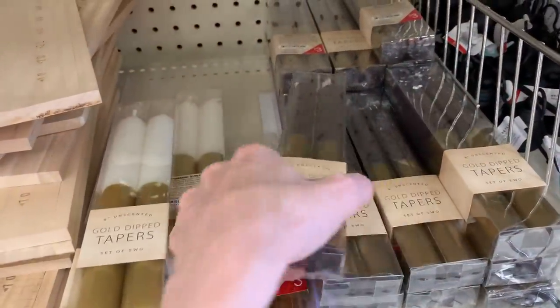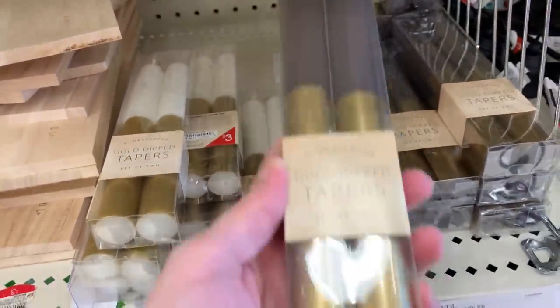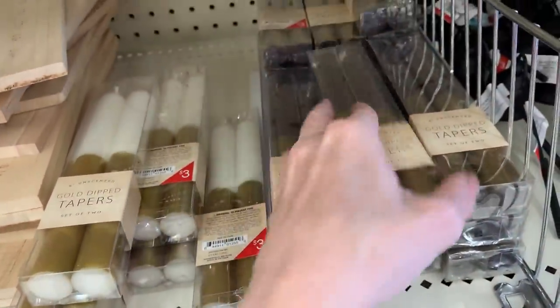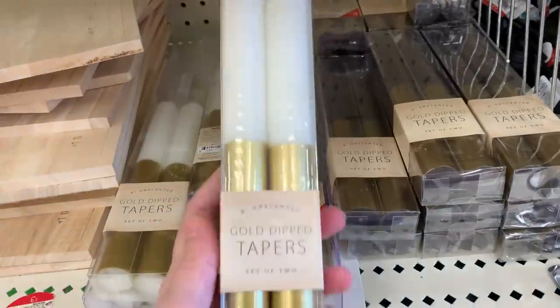They also have these taper candles. There are two different styles: one is black with gold and the other is white with gold. You could use these for Halloween or really any time of year. Each pack of two is three dollars.